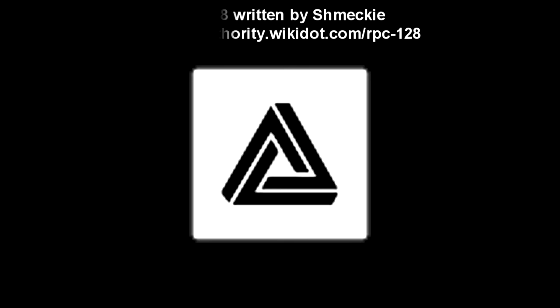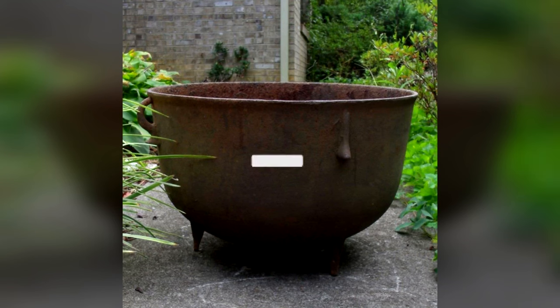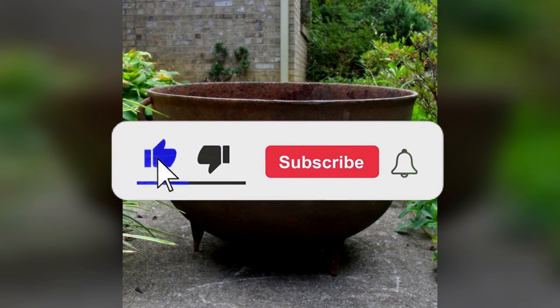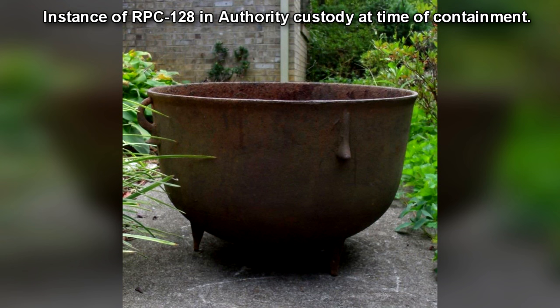RPC-128, Registered Phenomena Code 128. Object Class: Gamma Red. Containment Protocols: The instance of RPC-128 in authority custody is to be housed in a standard size B anomalous object locker in Site-004, which is not to be opened for any reason outside of testing.